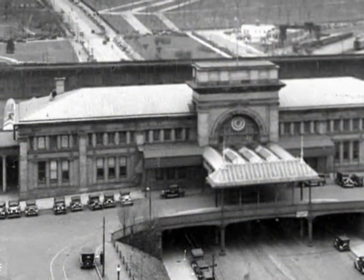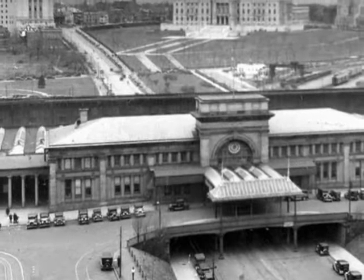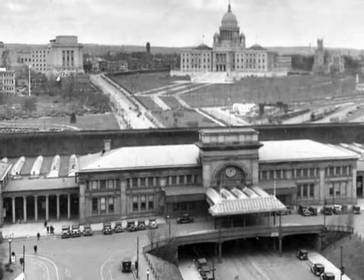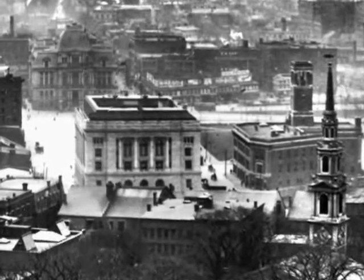This period of growth is marked by the construction of several landmark buildings. Among these are Union Station, completed in 1896, the Rhode Island State House, completed in 1904, and the Federal Building, completed in 1908.